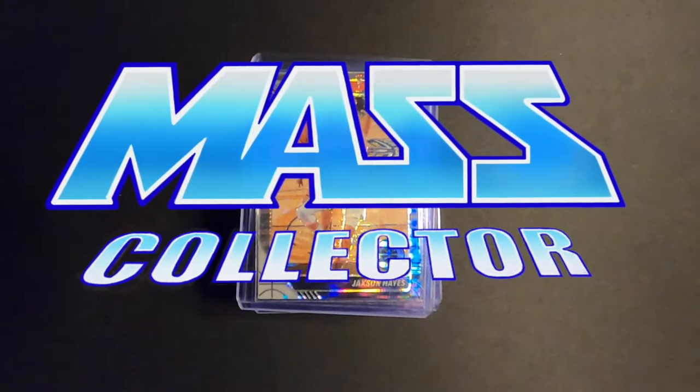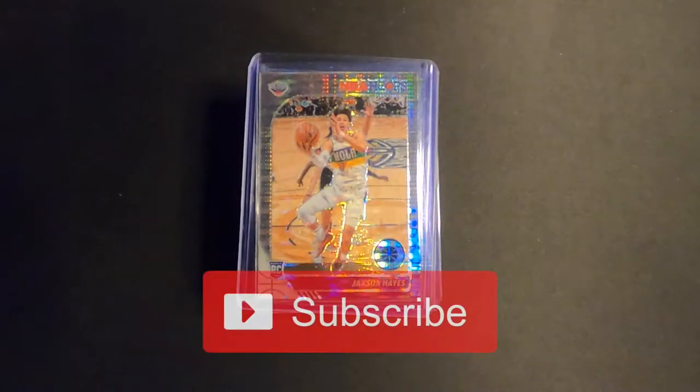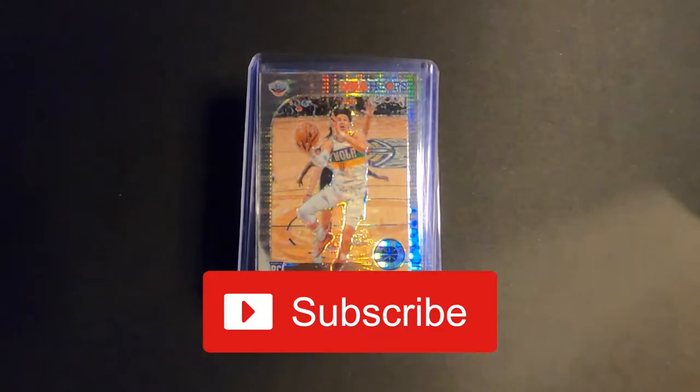What's good YouTube? Nate with Master Collector, back with another mail day video. I got a bunch coming in right now, and this is the next stack.